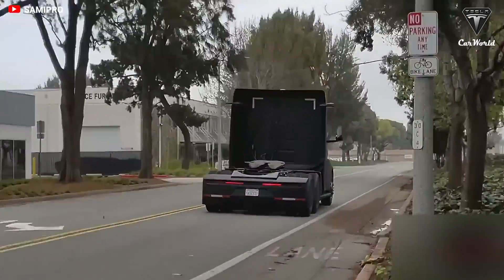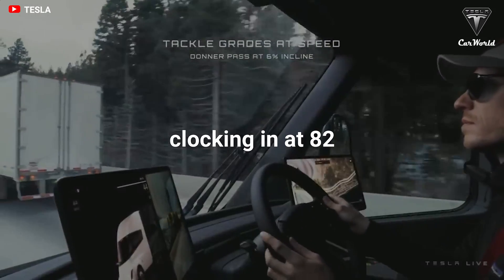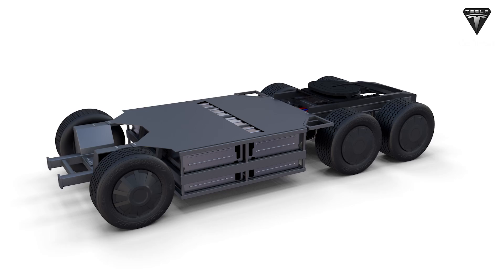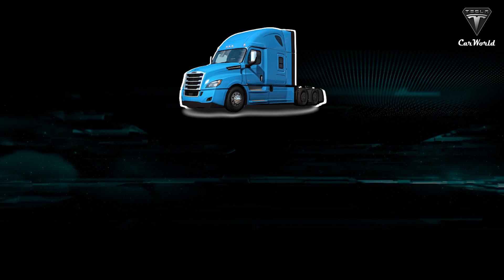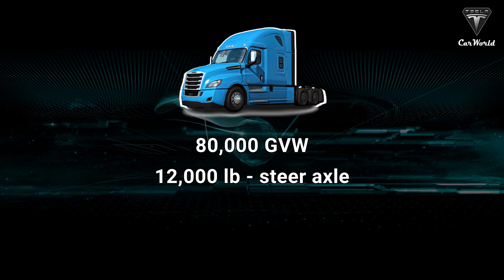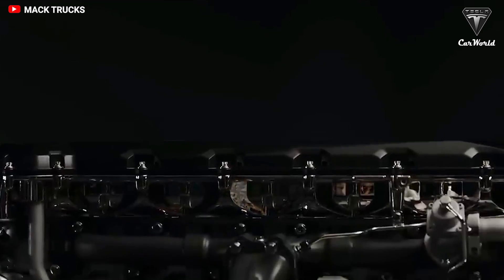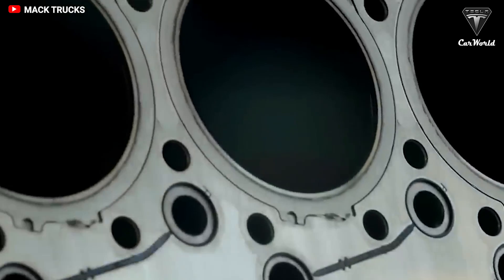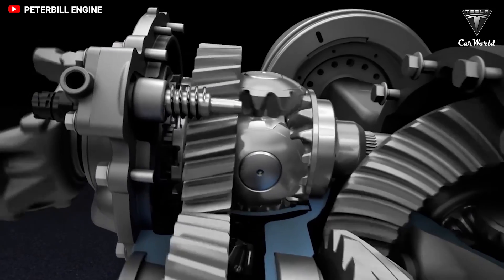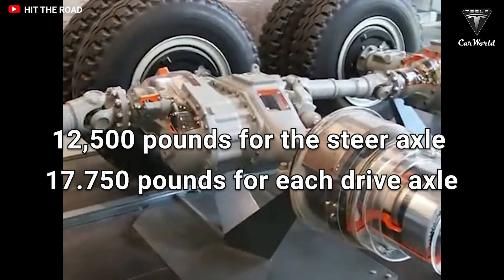How much does the Tesla Semi actually weigh? The truck clocks in at 82,000 pounds gross vehicle weight. Although the GVW is limited to 82,000 pounds for EV rigs, there are sub-limits for the axles. A diesel-powered rig is limited to 80,000 lbs GVW with axle sub-limits of 12,000 lbs for the steer axle, 17,000 lbs for each drive axle, and 17,000 lbs for each trailer axle. The extra 2,000 lbs of GVW allowed for EV rigs would likely be split between the steer and drive axles — approximately 12,500 lbs for the steer axle and 17,750 lbs for each drive axle.